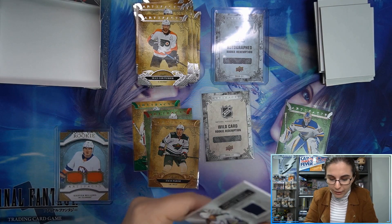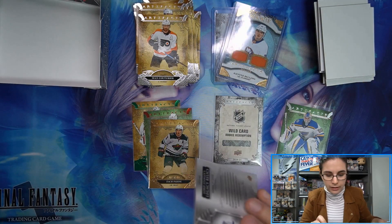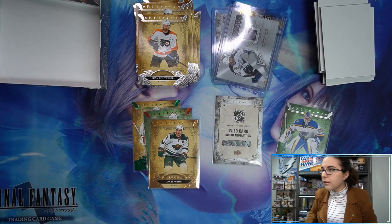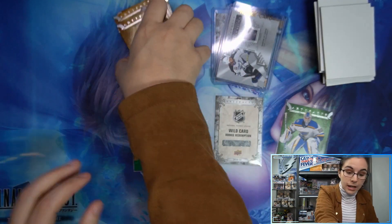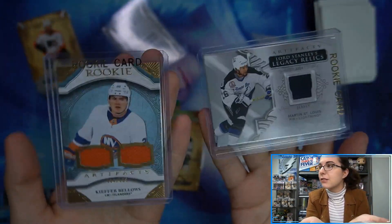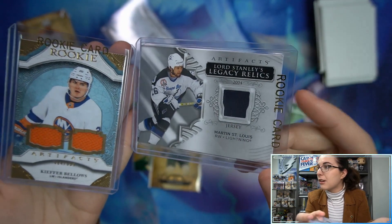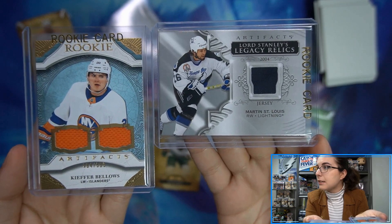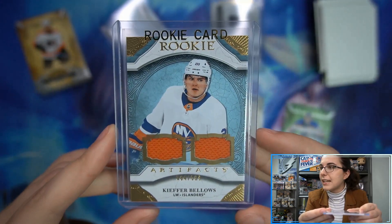So we did get two relics, an autograph, and our rookie redemption for our three hits. These relics — if they're not big chunky patch relics, the base relic size looks like it fits in a 75-point holder. We had the Martin St. Louis relic, which was unnumbered, and the dual relic of Kay Bellows out of 599 for the Islanders. We also had the Tier 2 autograph rookie redemption numbered to 10.